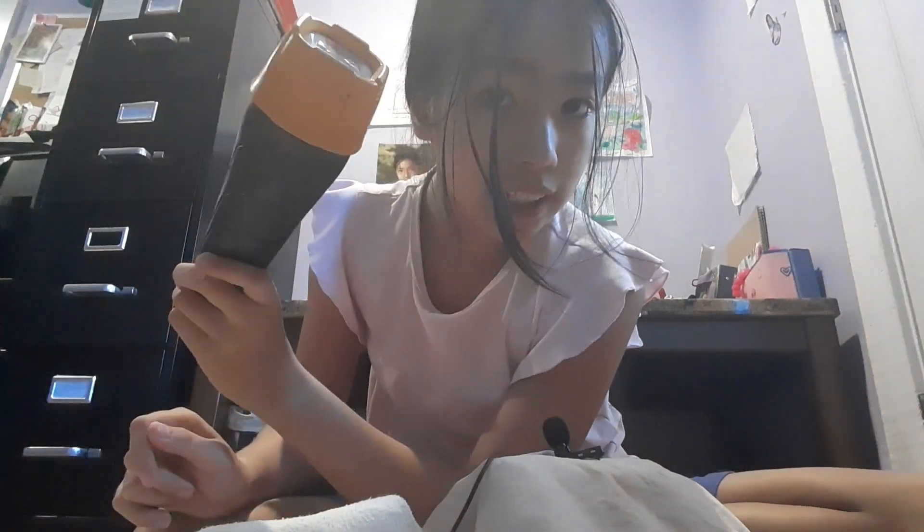Hello and welcome to ASMR with Elsa. Today I'll be doing five different invisible ASMR triggers. The first one is going to be some shells. The second one is going to be a bell. The third one is going to be a brush. The fourth one is going to be some sanitizer spray. And last but not least, number five is going to be a flashlight that doesn't work.